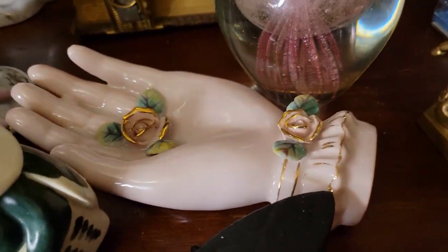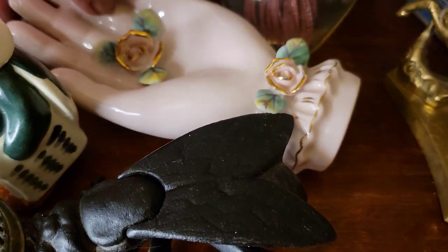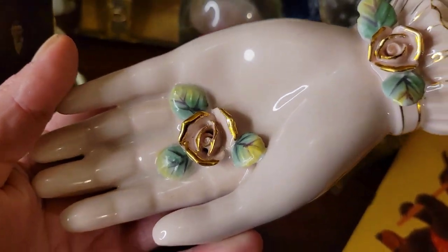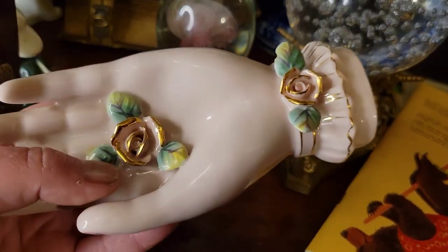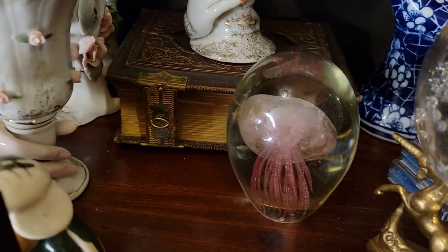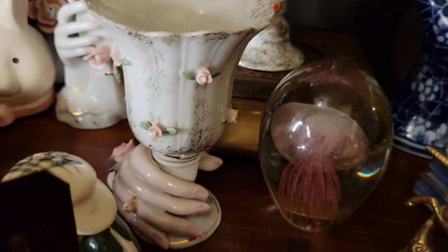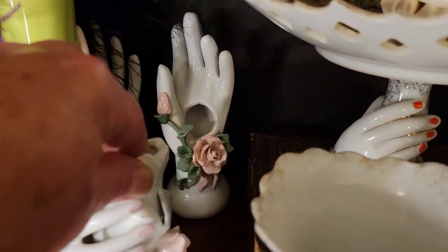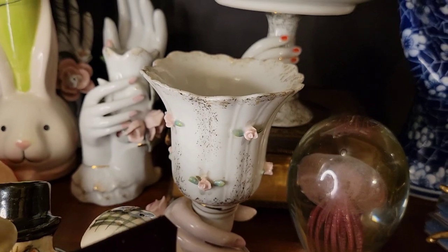I got this really pretty piece — it's a pale pink but it's not coming off well in the lighting. It's a hand, and I got this one and this one here which I really like — it's holding a goblet — and then there are a few others. I got each of these for under ten dollars a piece, which I was just ecstatic about. The bunny vase here is completely intact, as are all the roses and everything on the other pieces.